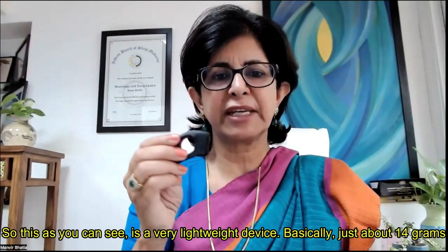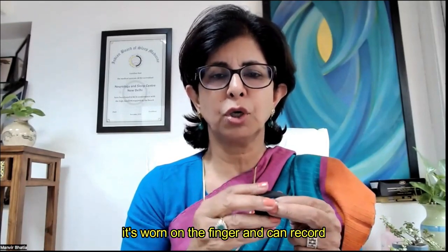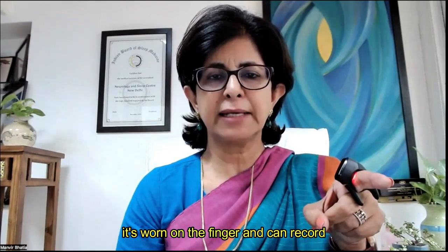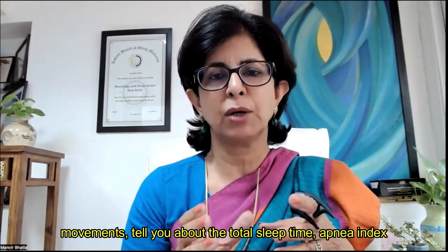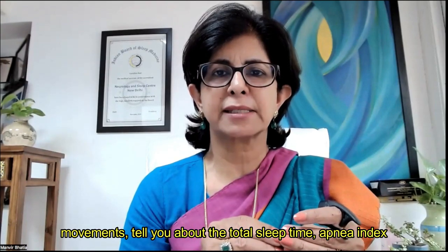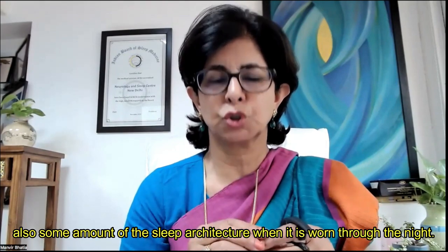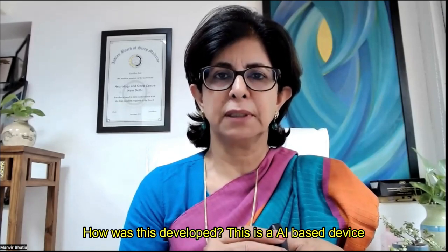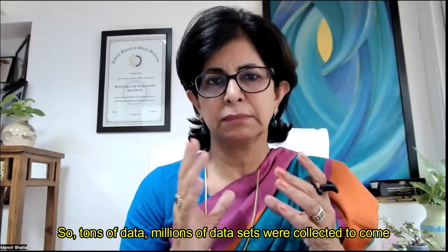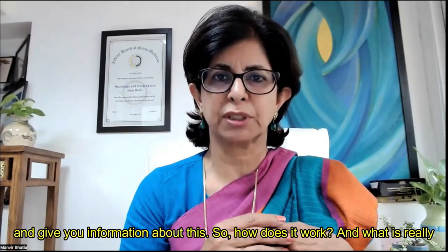As you can see, this is a very lightweight device, basically just about 14 grams. It's worn on the finger and can record oxygen saturation, something about the autonomic nervous system, movements to tell you about total sleep time, apnea index, and also some sleep architecture when worn through the night. This is an AI-based device — millions of data sets were collected to generate the information it provides.